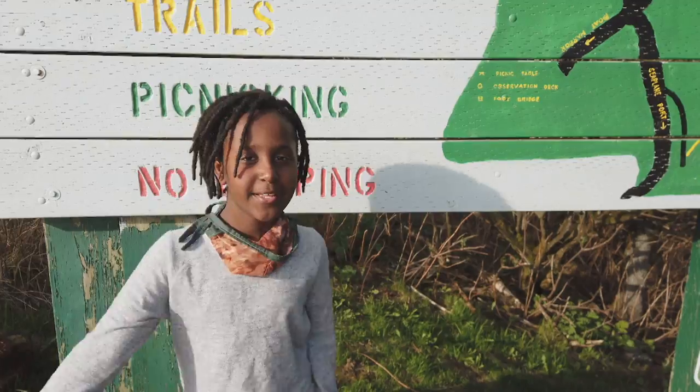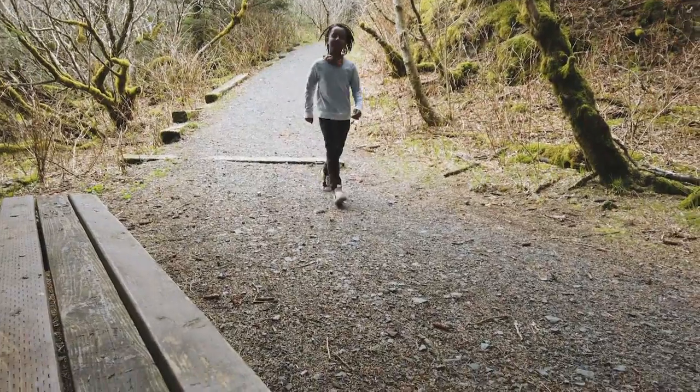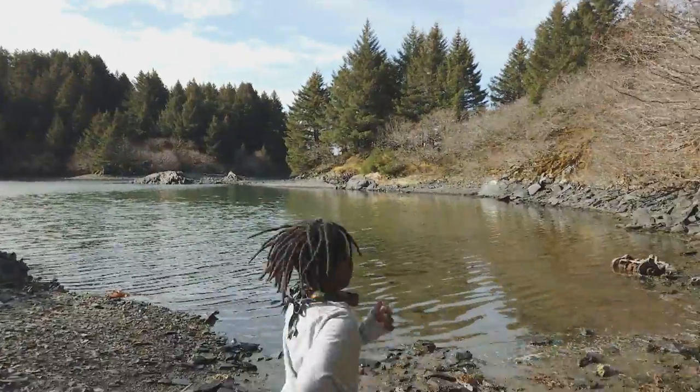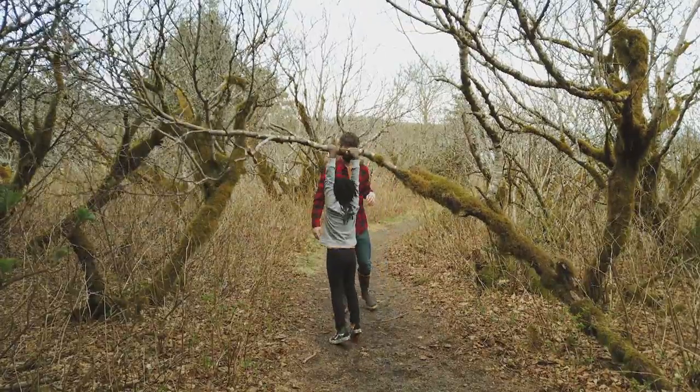I'm going to take you on a walk. Let's go! Hiking in general is really fun for me because I like to go outside and hang out with my family.